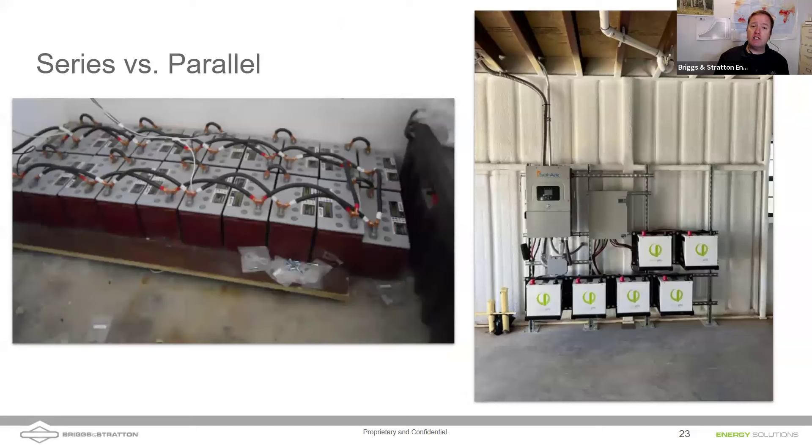Here's a great example of a lead acid battery replacement. On the left you can see some Trojans all paralleled up with some series connections. On the right we have a solar system with PHI batteries mounted using unistrut brackets with our battery wall brackets — the black brackets we sell. Each battery has conductors of the same gauge and same length all feeding into a Midnight Solar combiner, which then feeds out to the solar system. That is a beautiful, clean installation.